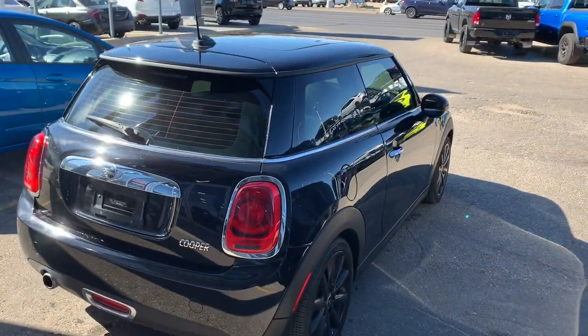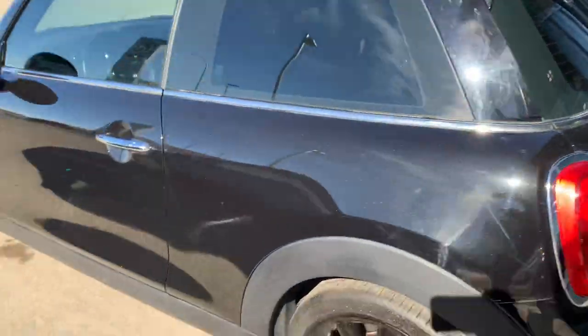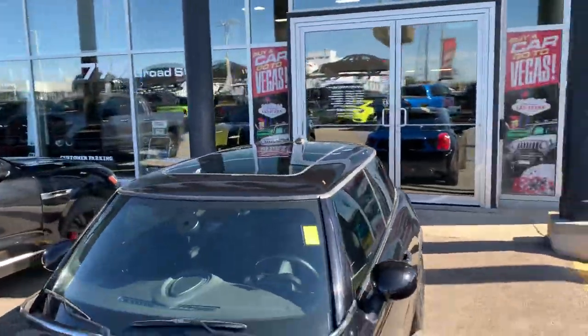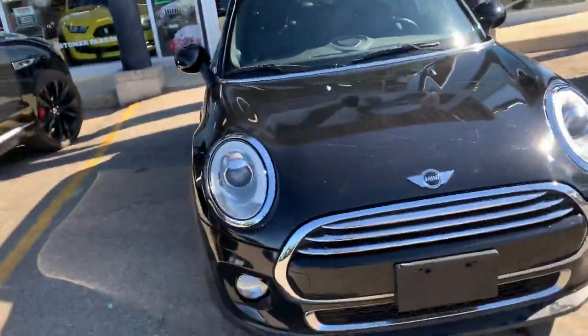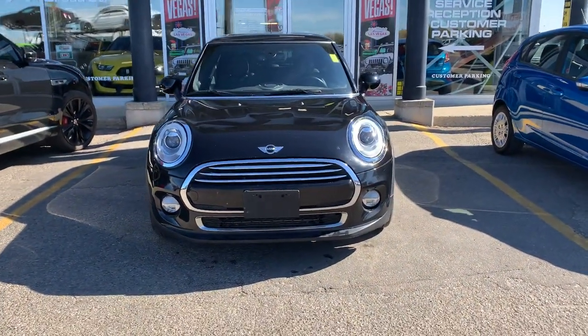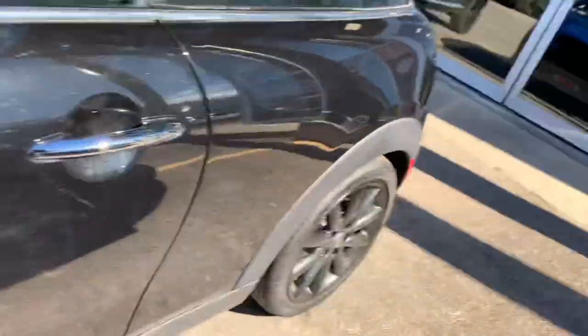This one here with the black on black is a stunner — there's no doubt about that. They've got some pretty unique styling. This one does have that beautiful panel roof, and something I've always liked is the front end: that beautiful wide-eyed look with the headlights. I'll pop it open and let you have a peek inside.